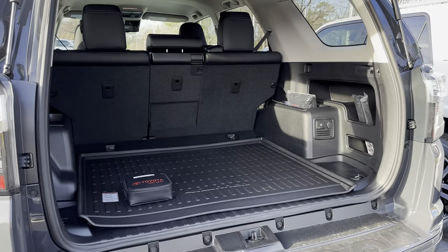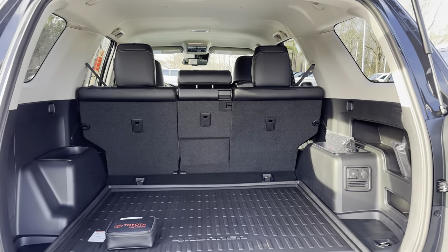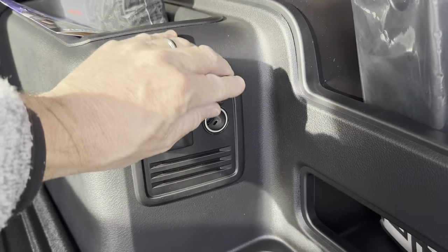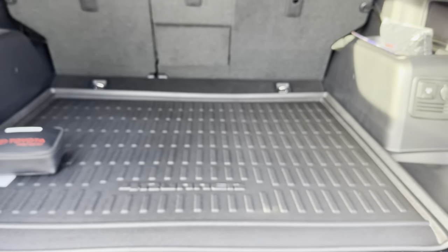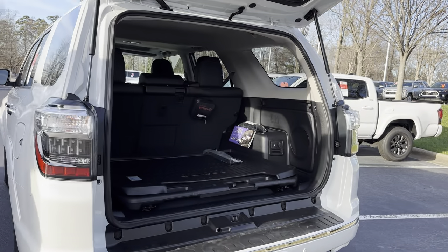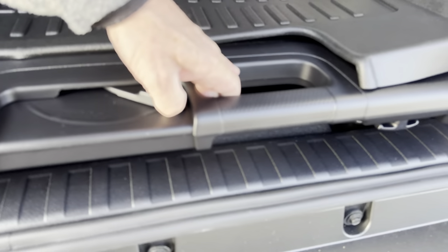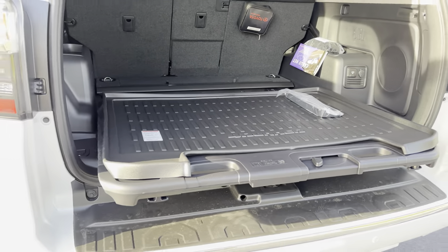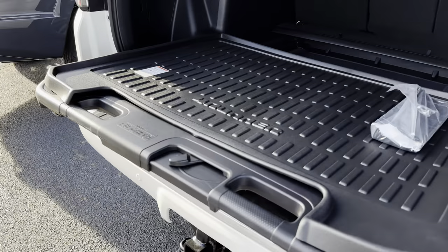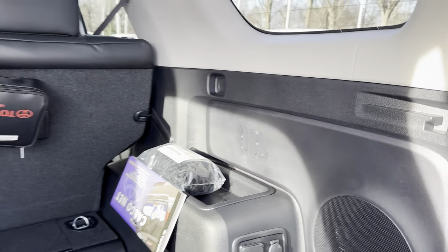Let's get in the back cargo area. We've got two different configurations. You could also add a third row back here as an option. It's a nice, big, wide, deep opening. The TRD Sport has no JBL speakers — we'll see those on the Limited. The TRD Sport has a 400-watt, 12-volt circular port, and the spare tire is underneath. On the Limited, the only difference is an added option: the sliding rear cargo deck for $350. It holds 440 pounds. You can pull it out and do work, or sit there and watch your kid's game or fireworks. The Limited also has 15 JBL speakers.